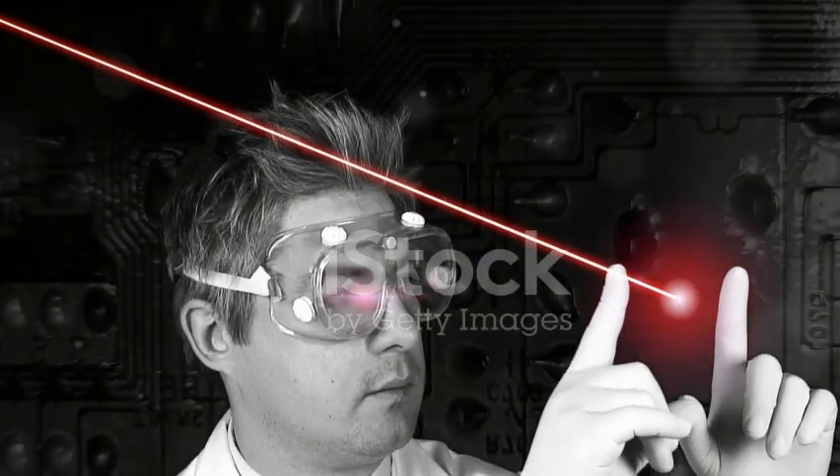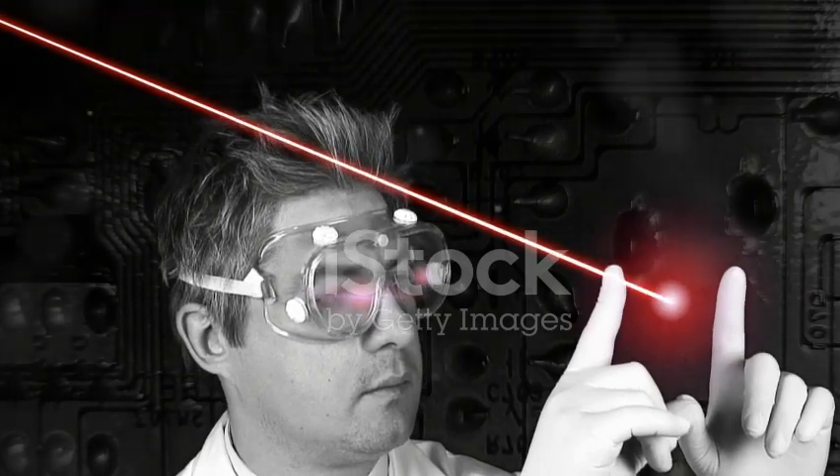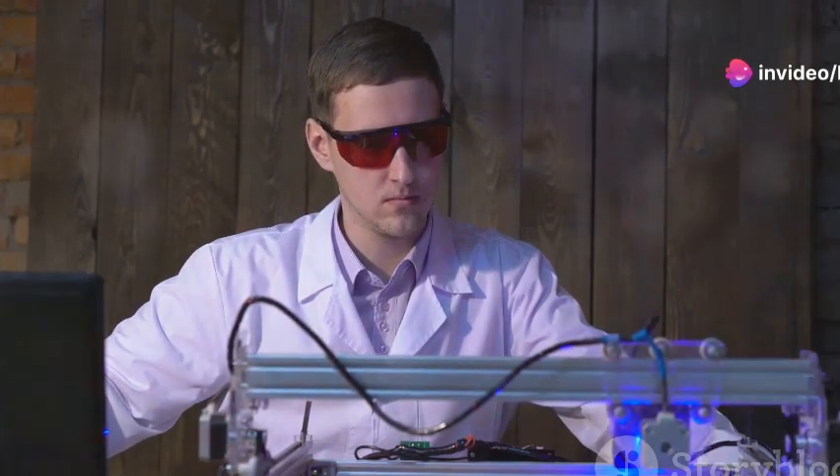Finally, check out this scientist hard at work. Lasers are a key part of scientific research, helping scientists discover new things and conduct experiments safely and precisely.